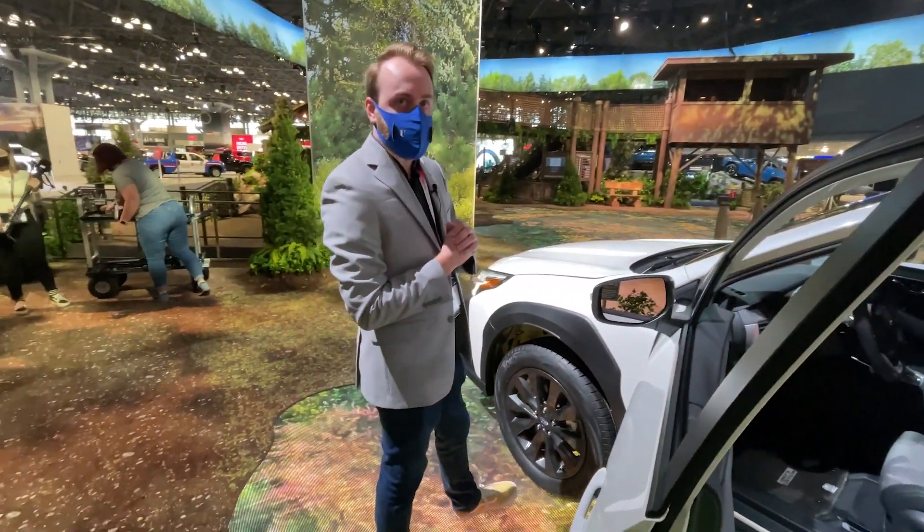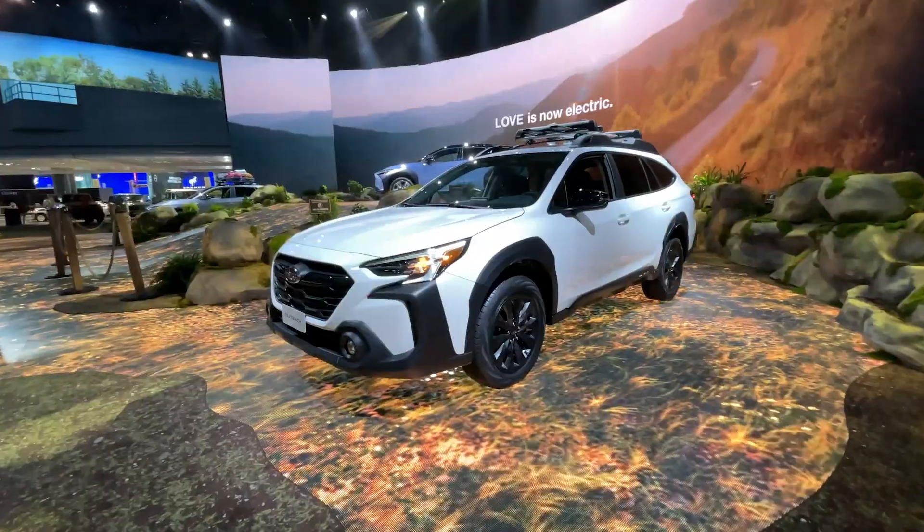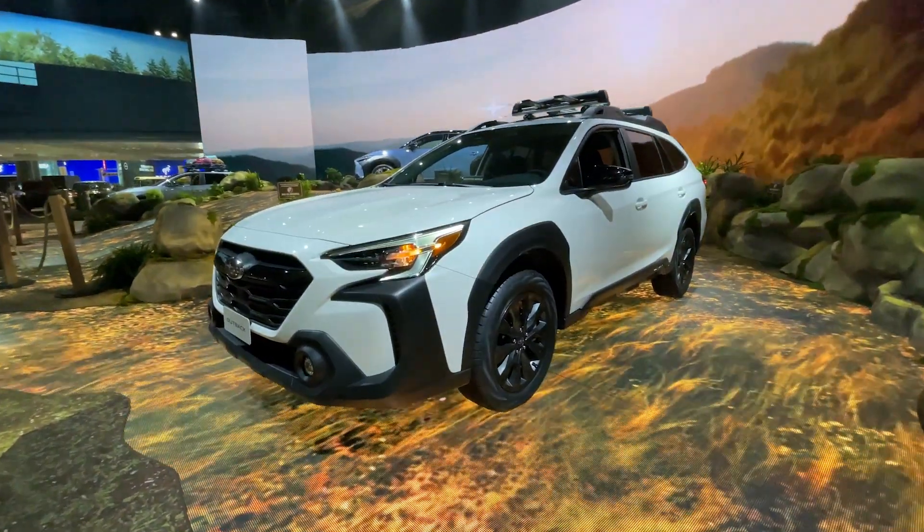And that is pretty much it for the new Outback — this look, a few little tech things, and the mid-cycle refresh is done.